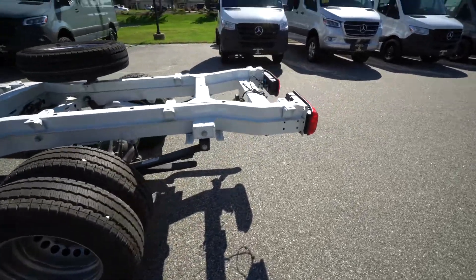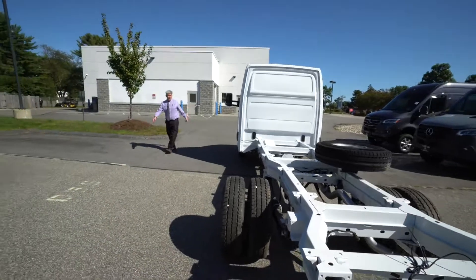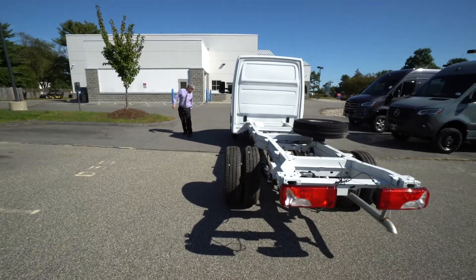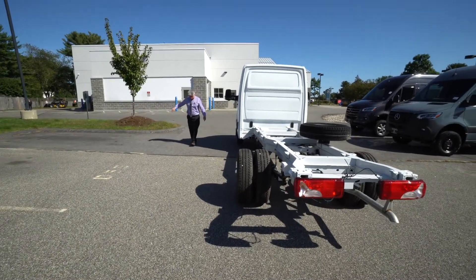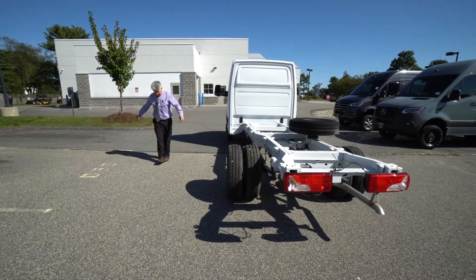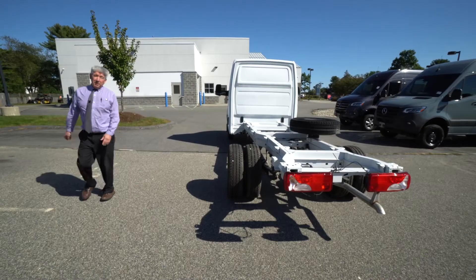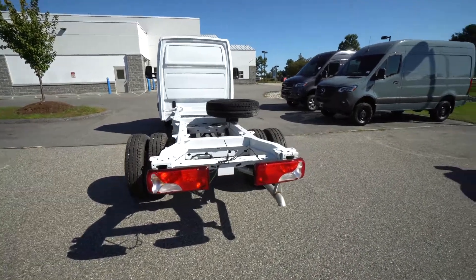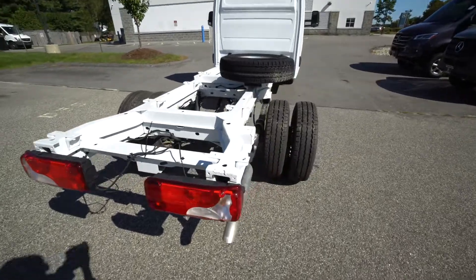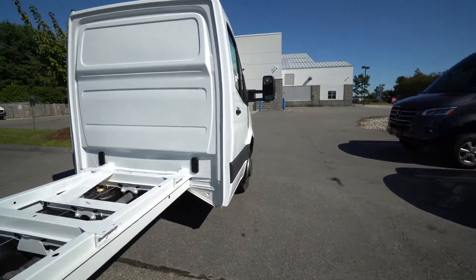I'm going to walk from center to center, and you guys can watch me as I count off. Basically it's a foot each shoe. So 1, 2, 3, 4, 5, 6, 7, 8, 9, 10, 11, 12, 13, 14. That's about 14 feet right there in general without getting a tape measure out, just to show you that it's a 170.